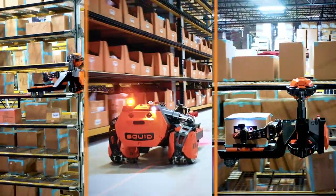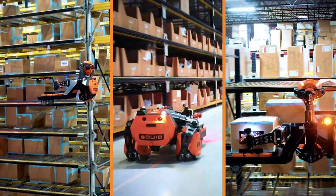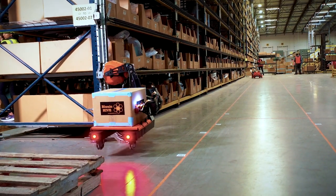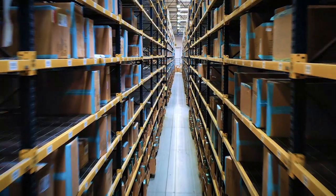From the largest facilities to the smallest ones, a fleet of Squids can handle all picking and replenishment of boxes, saving your staff hours from walking, storing, and retrieving items. The boxes can be delivered to a station, conveyor belt, or any other arrangement.